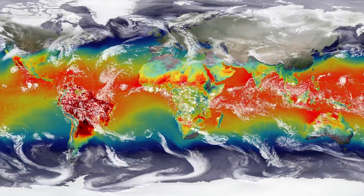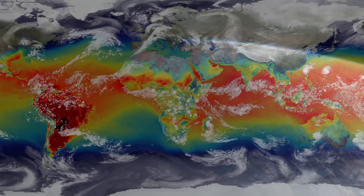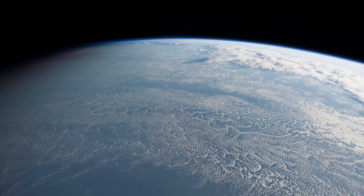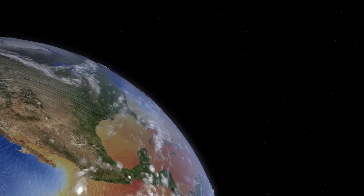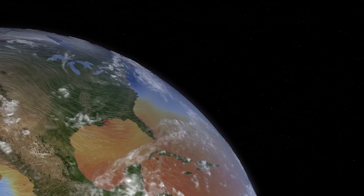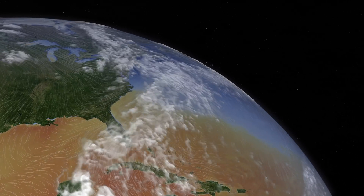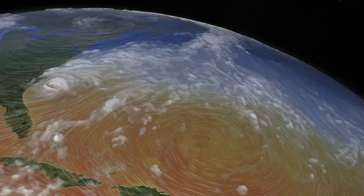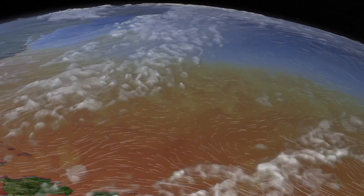How does Earth dissipate this buildup of heat? The oceans cover 71% of the planet's surface, at an average depth of more than 4 kilometers. They act like an immense battery that can store and release energy over long periods of time, while transporting heat from warm to cool regions. The oceans are set in motion by the unevenness of solar heating, due to the amount of sunlight striking the tropics versus the poles, along with the cycles of day and night, and the seasons.